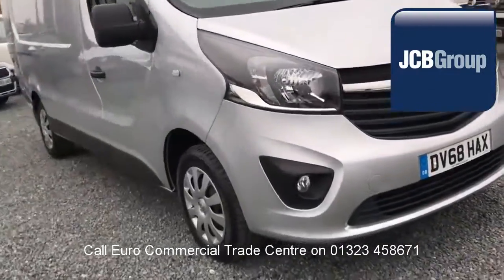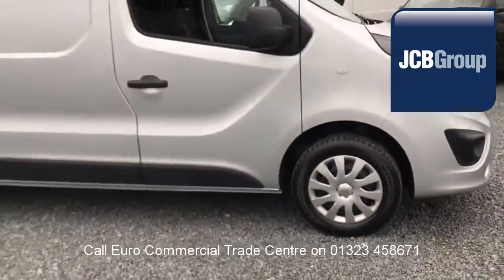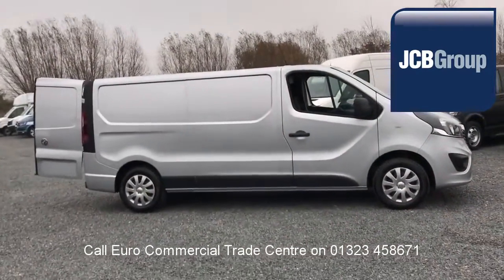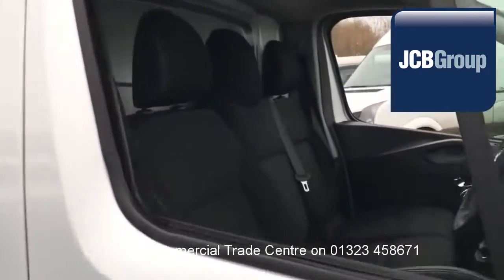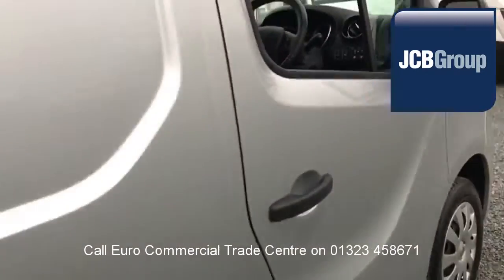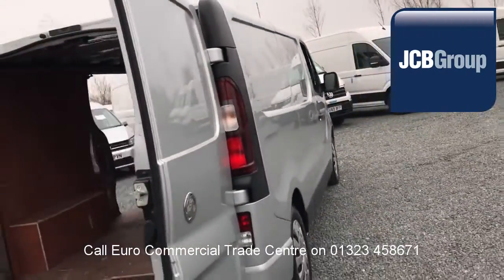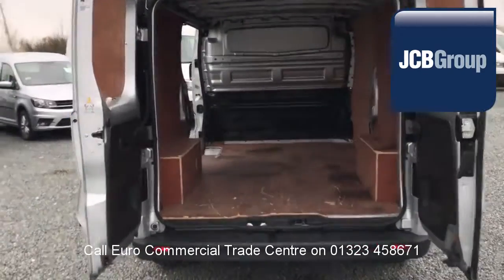Hello, welcome to the EuroCommercial Trade Center video channel. When you buy a vehicle from the EuroCommercial Trade Center, you all know it's received an extensive multipoint check, a minimum 6 months warranty, parts and labor, 12 months roadside assistance provided by the AA, printed HPI Experian reports, and a comprehensive multipoint check completed by our own workshops.